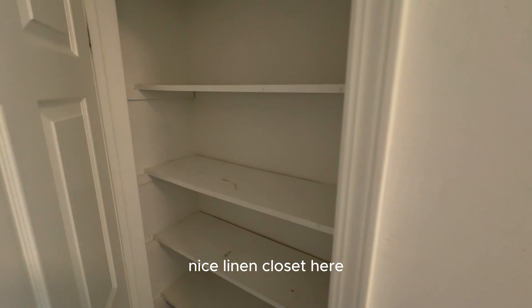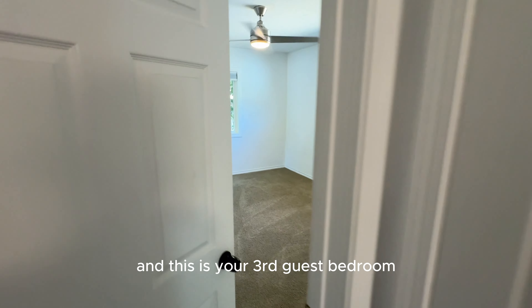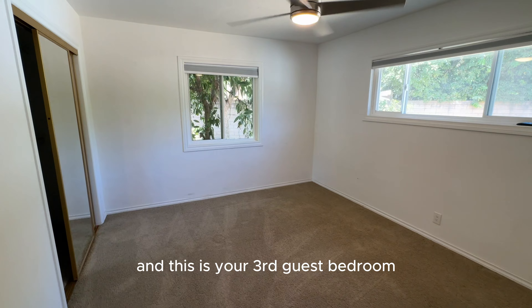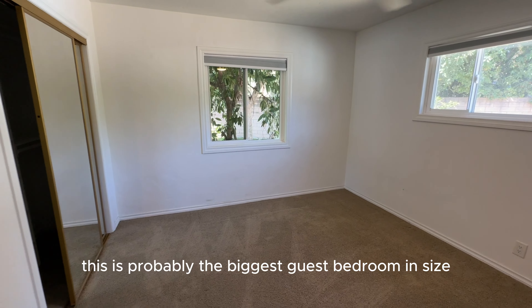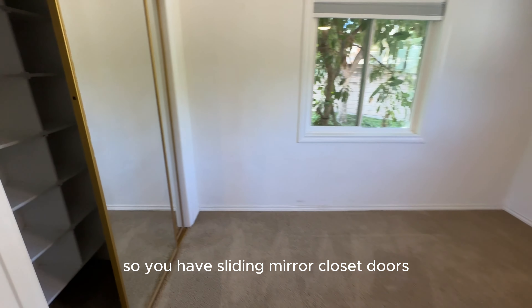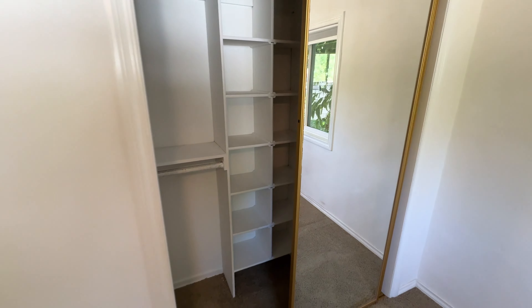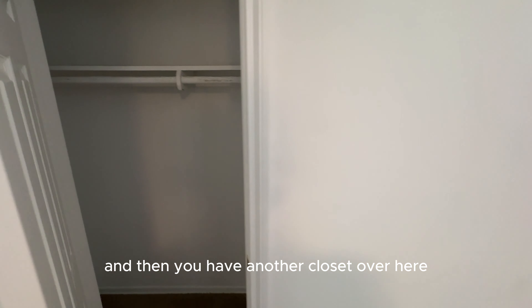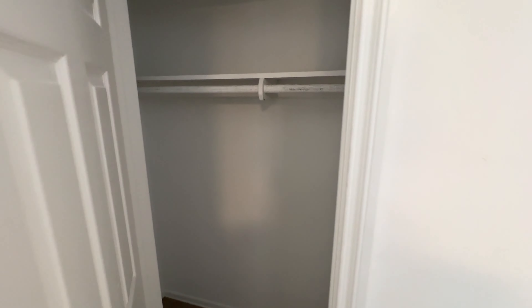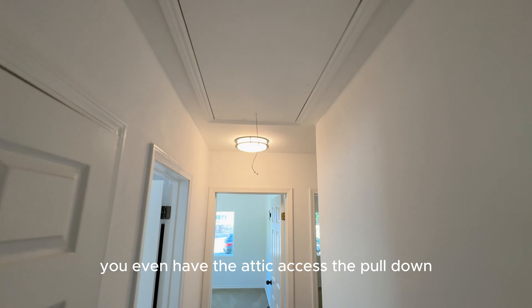Nice linen closet here. And this is your third guest bedroom — probably the biggest guest bedroom in size. You have sliding mirror closet doors, and you have another closet over here. This house has a ton of storage. You even have the attic access with the pull-down stairs.